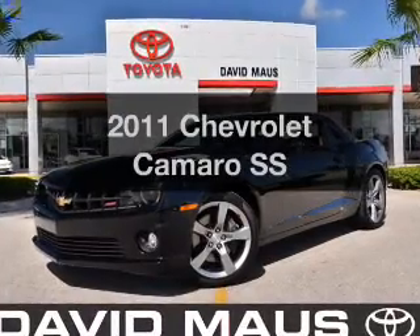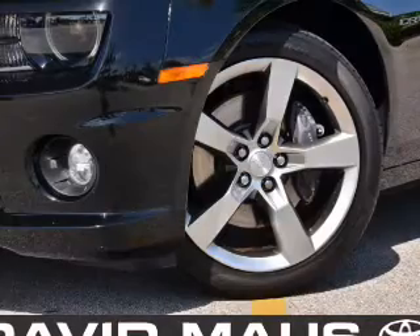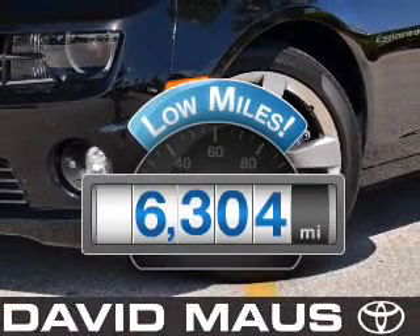Get noticed in this 2011 Chevrolet Camaro. Everything you need under one roof with this great vehicle. With low miles, this automobile will take you far and get you where you want to go.